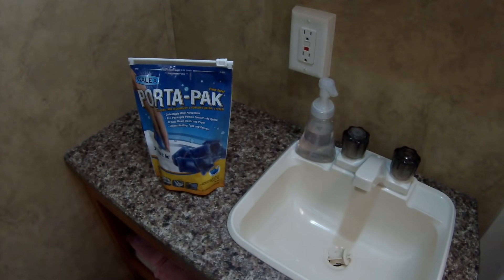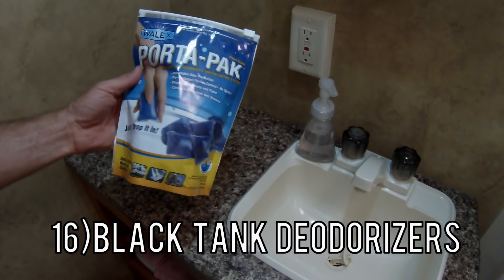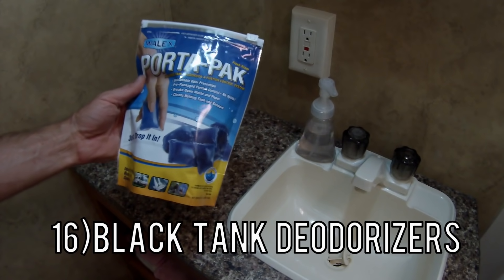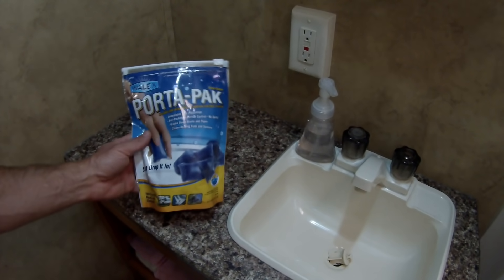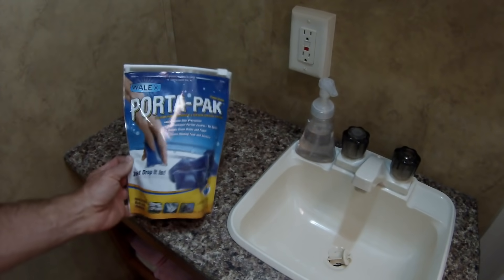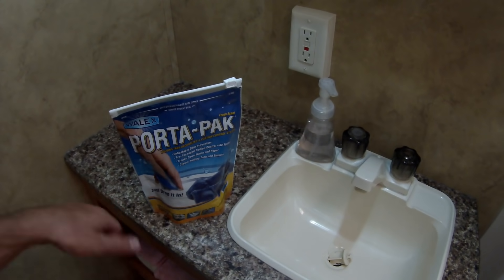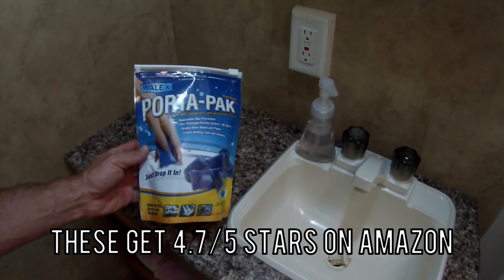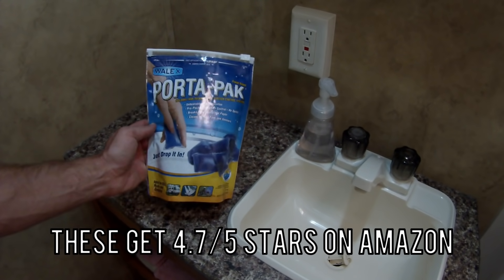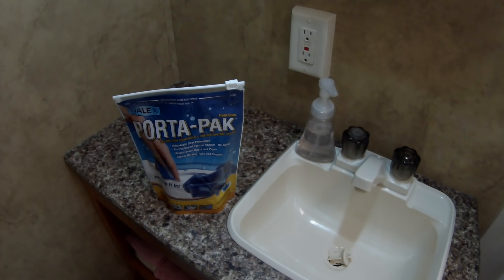The sixteenth thing you're going to need is toilet tabs — tank deodorizers for your black tank. We've switched around brands and don't know that any one is definitively better, so if you've found a really good one put it in the comments below. But you are going to need these if you have a black tank in your RV.